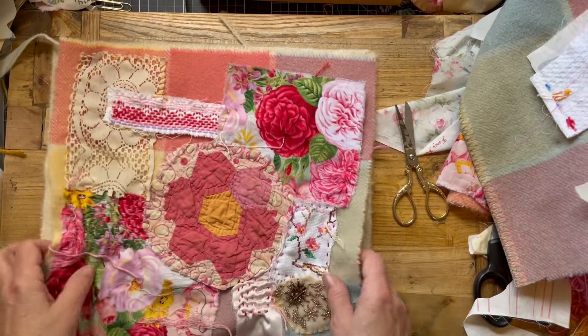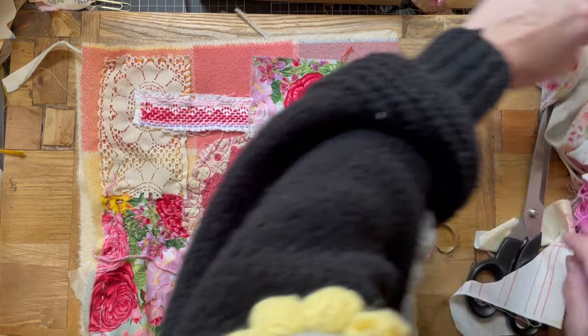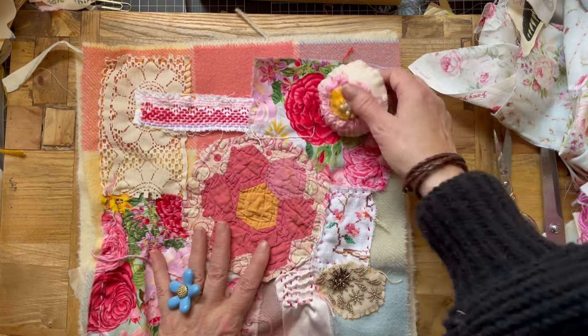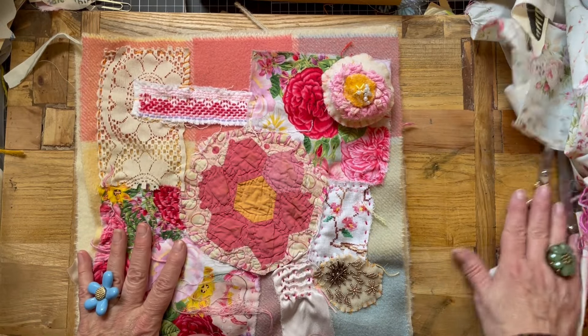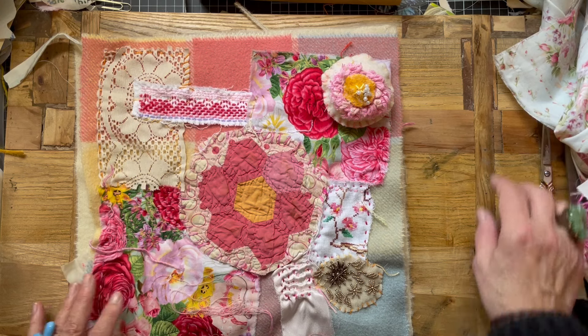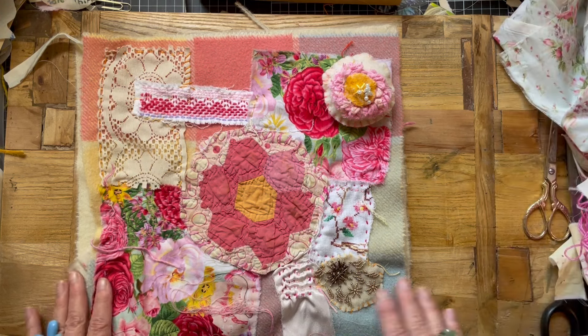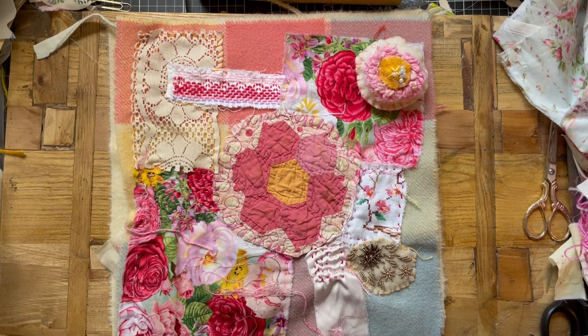My only thought at the moment is this is the bluest piece, so I need to work some blues into the other blocks so that doesn't stand out as not belonging. So there we are — I am going to say bye for now. I'll be back because Kate can't stop stitching and she loves being part of this community. So I'll see you very soon. In the meantime, have a wonderful night or day or whatever you're up to. I'm thinking of you and sending blessings. Bye for now.